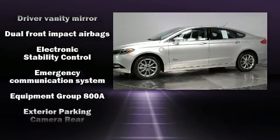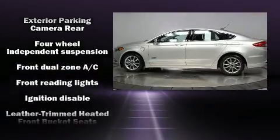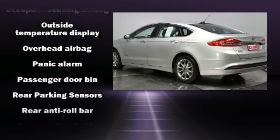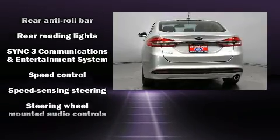Ford ensures the safety and security of its passengers with equipment such as dual front impact airbags, head curtain airbags, traction control, brake assist, a security system, an emergency communication system, and four-wheel disc brakes with AVS.